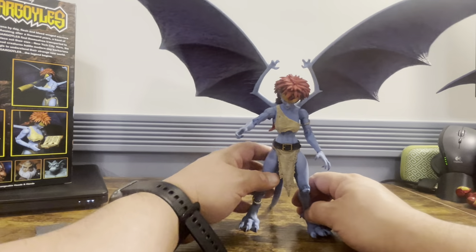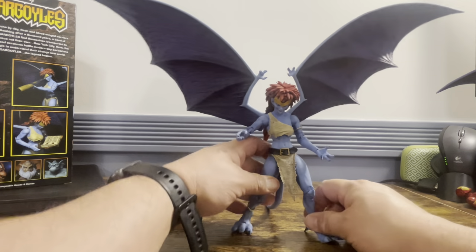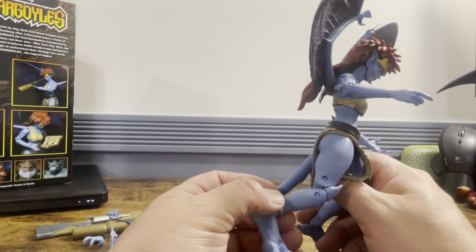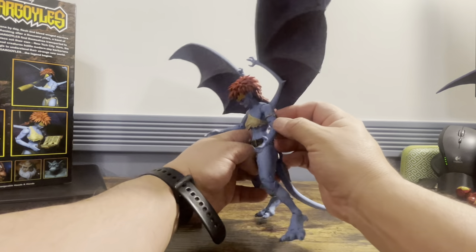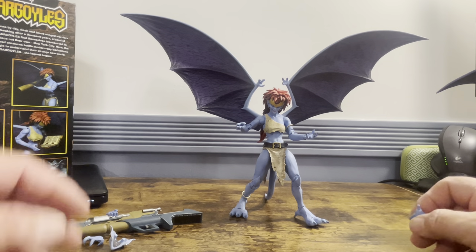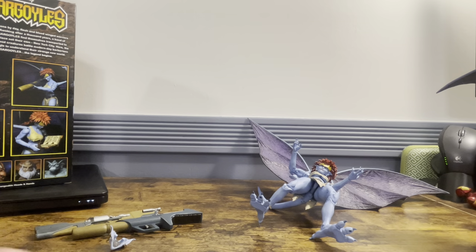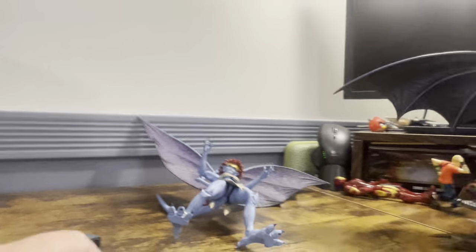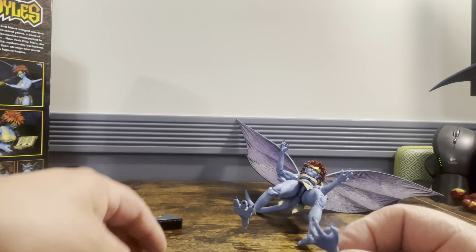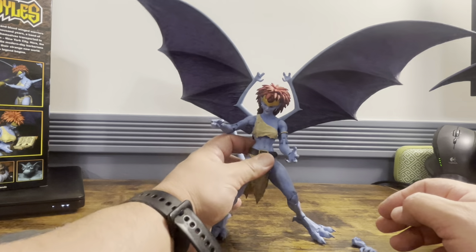She comes with three sets of hands — I put a trigger finger on with an open hand. She also has a little ankle bracelet that actually moves — it's not fixed to her leg — and the same kind of band is up around her bicep. She comes with two fists and two clawing hands. It seems she has a couple of clawing hands for the left, but only one trigger finger, so she's clearly a righty.